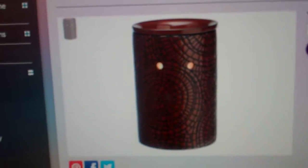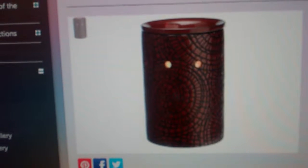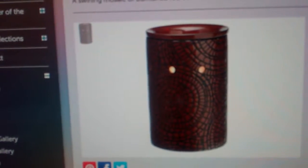Welcome to Troy and Kara Egan's Sensi Wickless YouTube channel, just highlighting some of the new warmers. This is the Cobbled Leather.